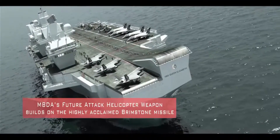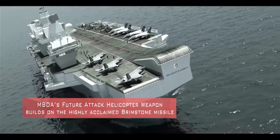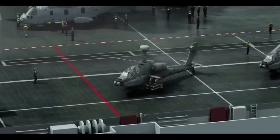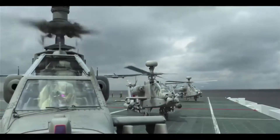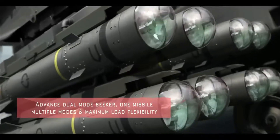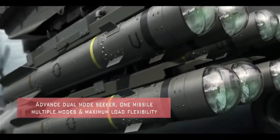Brimstone is an air-launched ground attack missile developed by MBDA for Britain's Royal Air Force. It was originally intended for fire-and-forget use against mass formations of enemy armour, using a millimetric wave-active radar homing seeker to ensure accuracy even against moving targets.